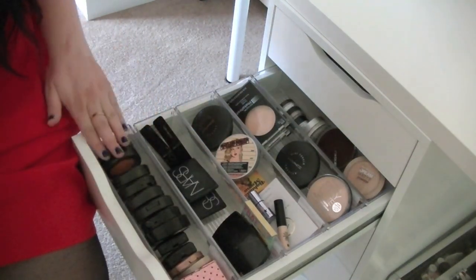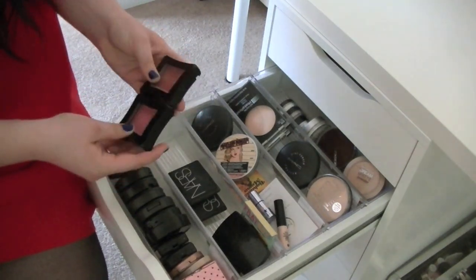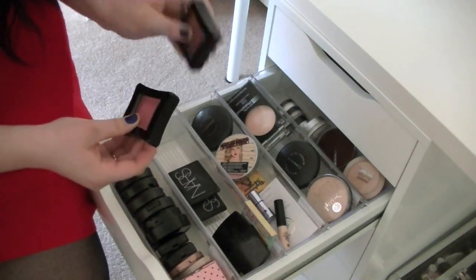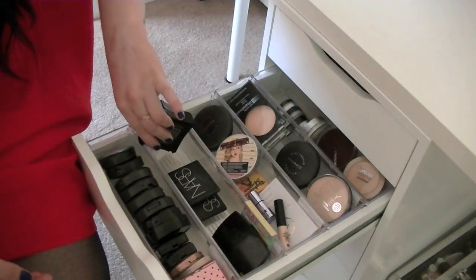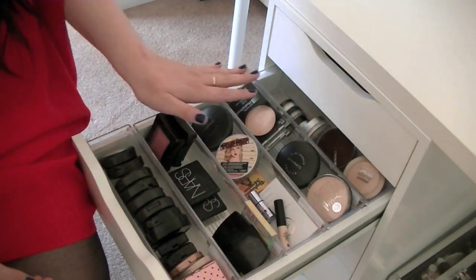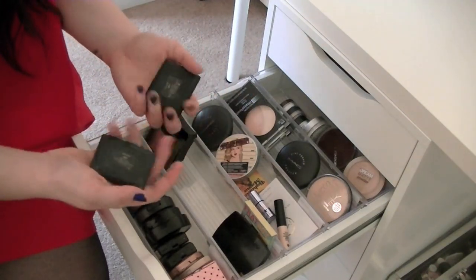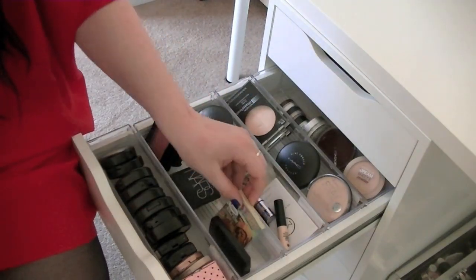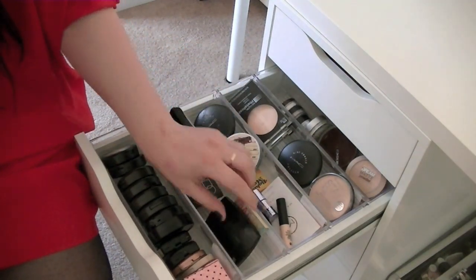The MAC blushes fit really nicely in here, that's why I mostly keep them there. Over here I keep two Illamasqua blushes — these are probably my favorite blushes of all time. They don't fit flat so I kind of have to put them on their side. I have two NARS blushes: Orgasm and Ola. And then I just have Bom Frat Boy and my Aplum by Lancome — I love that blush.